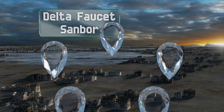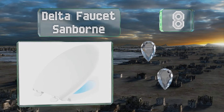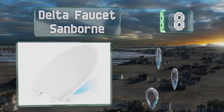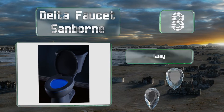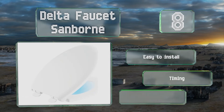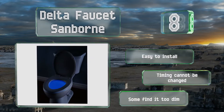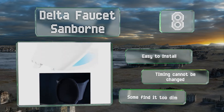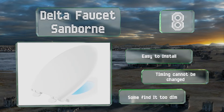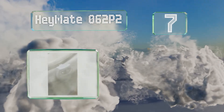Starting off our list at number eight, the Delta Faucet Sandbourne is attached to a seat that's available in either a round or elongated shape, and which closes slowly to protect you from unpleasant loud noises in the middle of the night. Its LED emits a calming blue glow that isn't too jarring on sleepy eyes. It's easy to install, however the timing can't be changed and some find it too dim.